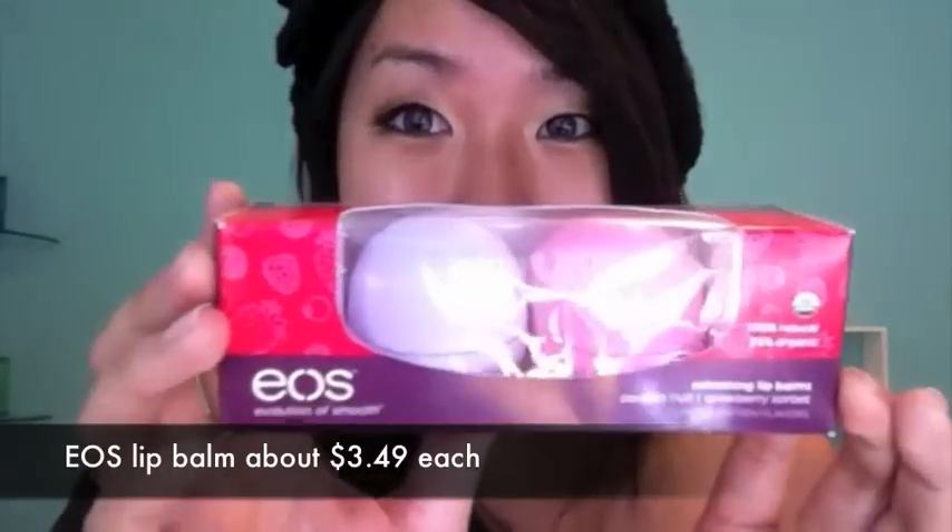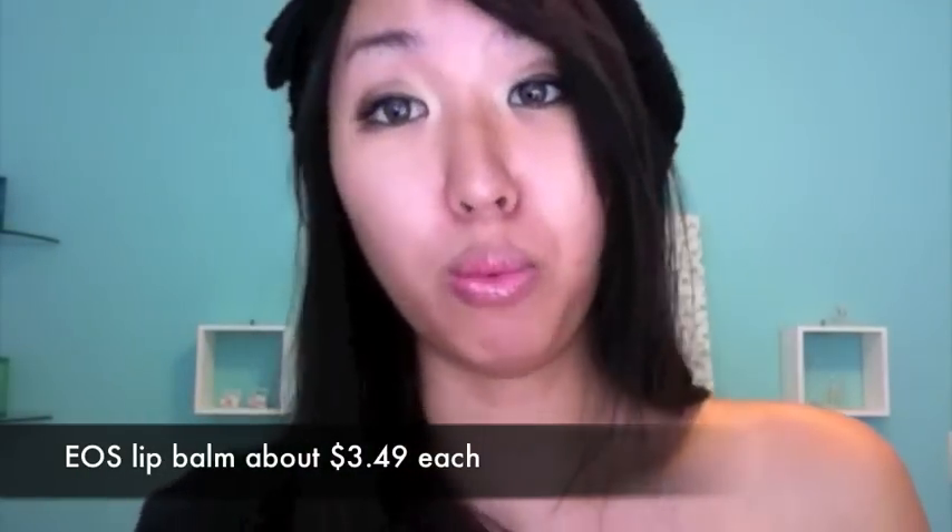From drugstore.com I got a bunch of EOS lip balms — the tangerine one and the lemon drop, which has SPF 15. The tangerine one is medicated. I also got these limited edition berry EOS lip balms — passion fruit and raspberry sorbet. They're so cute and they are limited edition, so if you want them you should get them right away because I don't know when they'll stop carrying them.